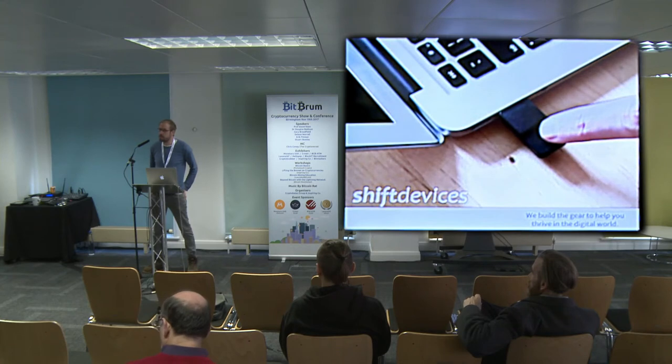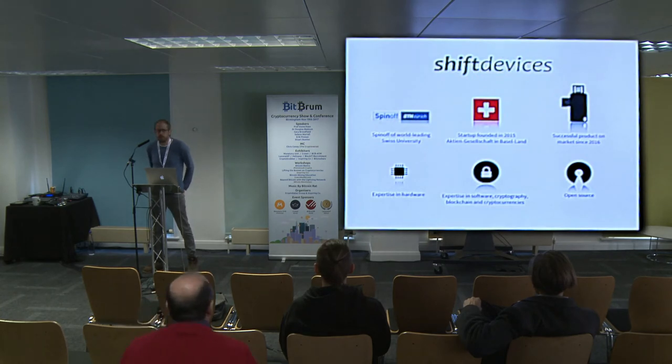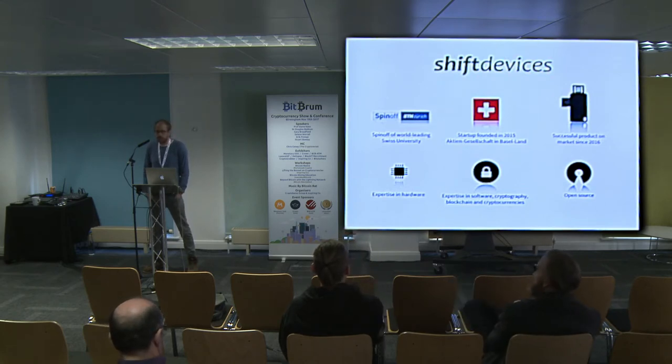I'll start by talking a little bit about this company, Shift Devices. I'm a co-founder of it. We are a Swiss-based company. We've been around for about two years now. We're a spinoff of a university in Switzerland. I invented this product. We have the expertise in-house to do the hardware, also the software. We have a lot of blockchain experience and we're strong believers in making open source code, which is important for security.